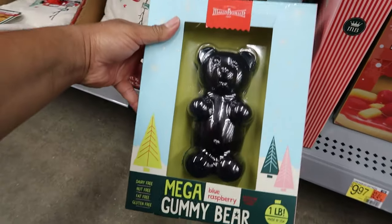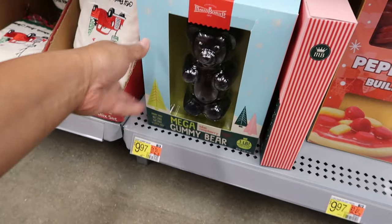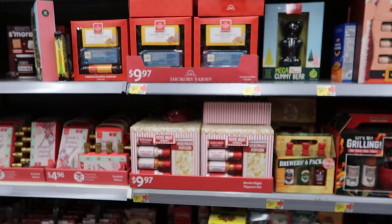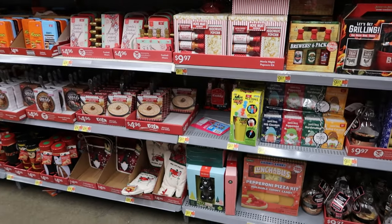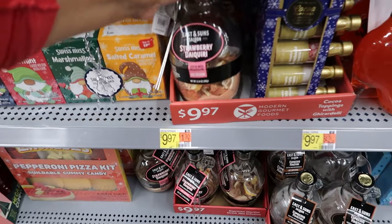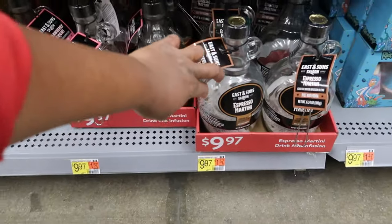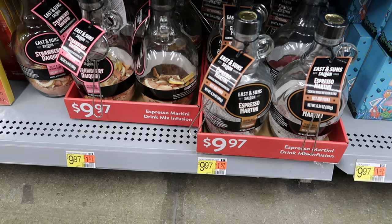They got that giant gummy bear for $9.97 as well — I couldn't see eating a whole gummy bear that big, it's just too much sweets. They also have sets where you can make your own drink — there's strawberry daiquiri and espresso martini — these are $9.97.